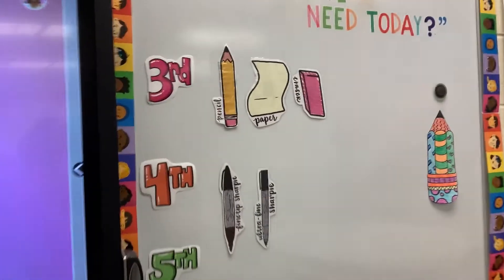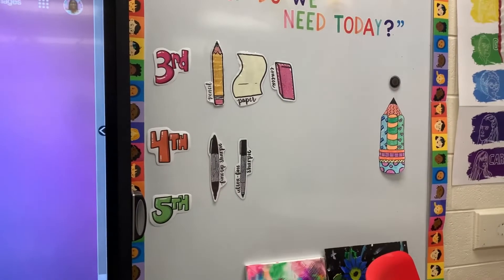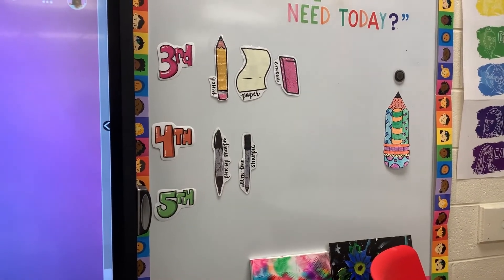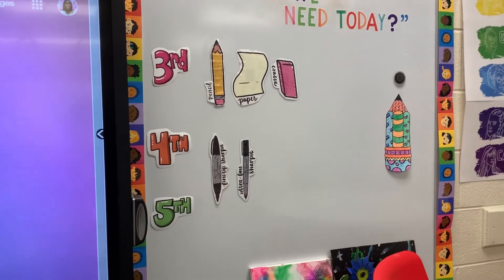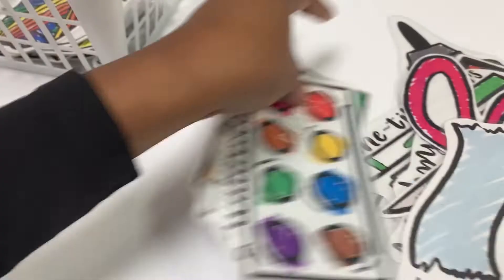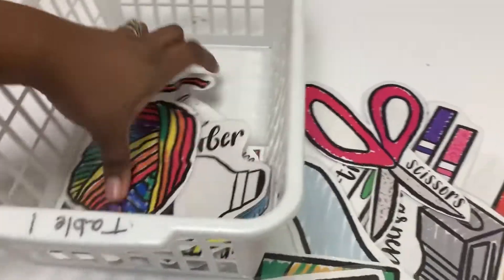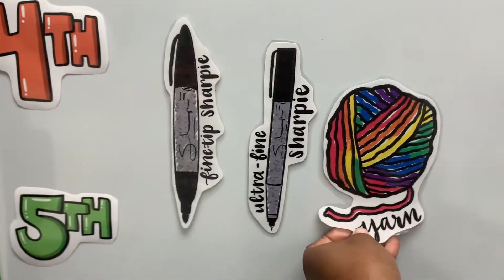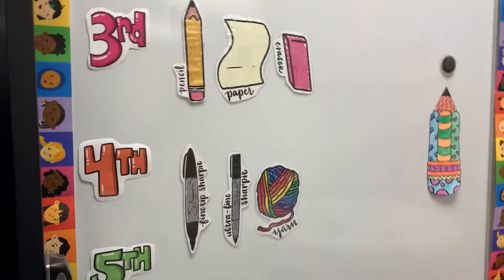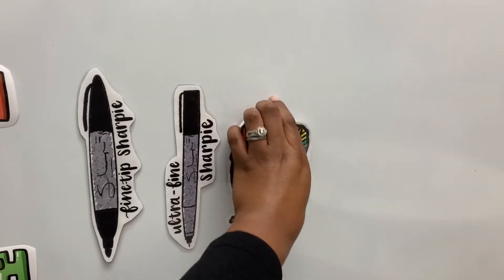I've also created visual aids that help me know what materials the classes need for the day. It also helps students know how many jobs we might need for passing things out. Whenever we need a new supply for the day, I can just pick out the ones we might need, pop them on the board, and the students know exactly what they need. It's a quick and easy way to update students on supplies.